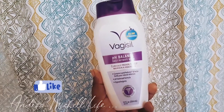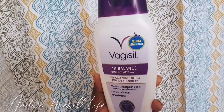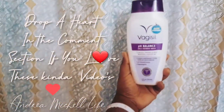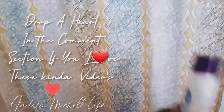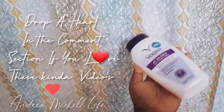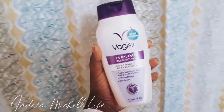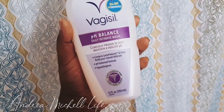I also use Vagisil when I can't really afford the Summer's Eve, because Summer's Eve is really expensive. Vagisil is a pH-balanced daily intimate wash — just something you can wash with when you're on the go and don't have time. It's clinically proven to help maintain a healthy pH and fortifies your natural defenses. It's also hypoallergenic.